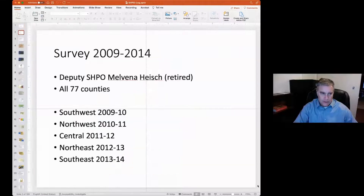I'm going to talk a little bit about this survey that we did. The survey was the idea of our former deputy state historic preservation officer, Melvina Hosh. I hope she's in the audience. Melvina was the one who thought about this and made it happen, and I'm extraordinarily thankful for this because it's absolutely the most interesting field work I've ever done.